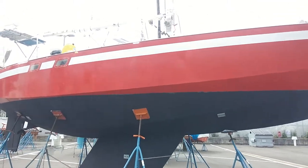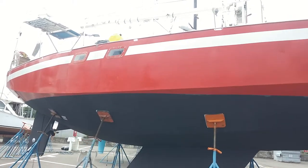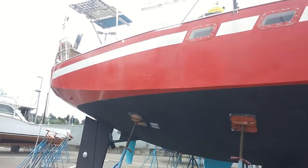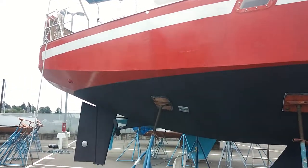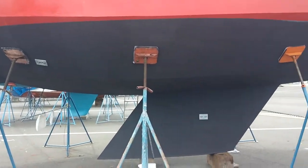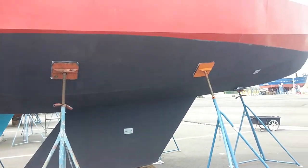An attractive boat with hard chines that sails very well in heavy weather. A solid boat that has had quite a bit of offshore experience, and this boat is ready to go.